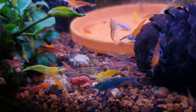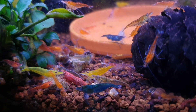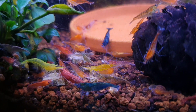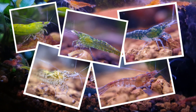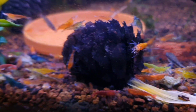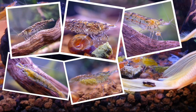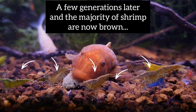So what happens when you put lots of different colors of shrimp in the same tank? The exact same thing will happen, just in reverse. Your first few generations might have some really interesting colors popping up, but within a few generations you will begin to see more and more brown shrimp in your tank. This is because the wild gene type remains dominant.